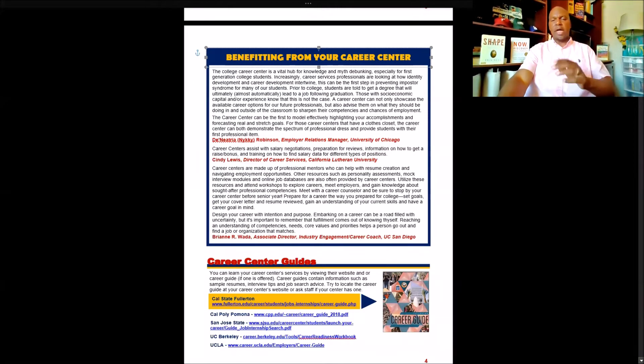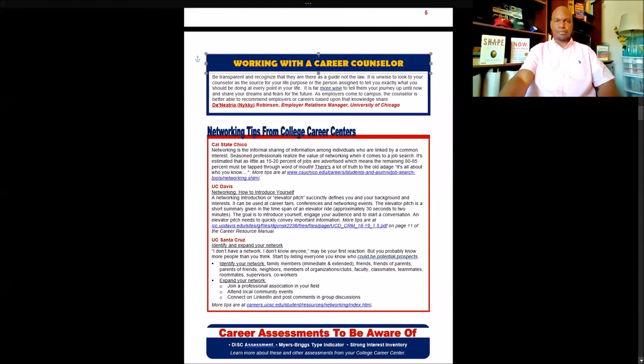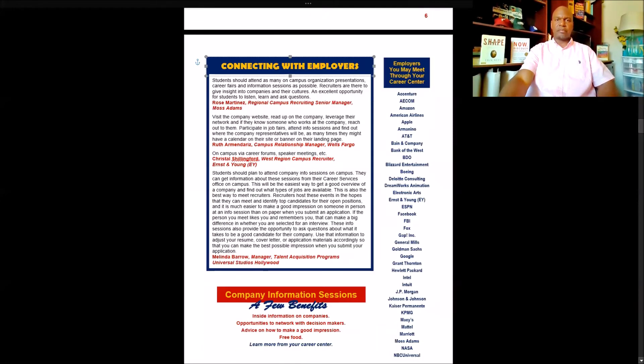How you can benefit from your career center: I put a quick blurb on career center guides. Many career centers offer guides on how to put together a resume and cover letter, preparing for interviews, networking, and so forth. How to maximize your career center, how to work with a career counselor, and some networking tips that come from college counselors. And then how to connect with employers — this information is coming directly from employers.